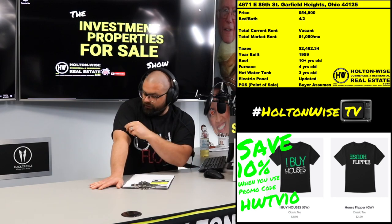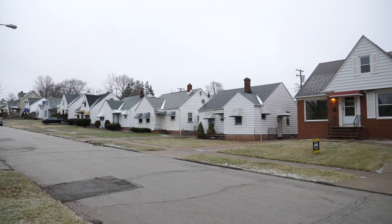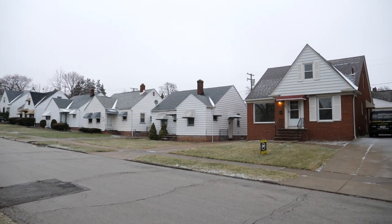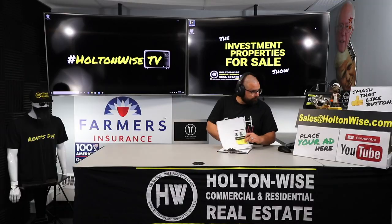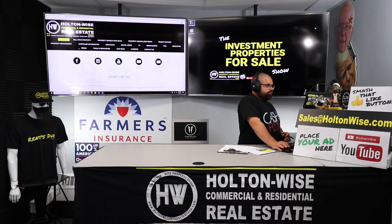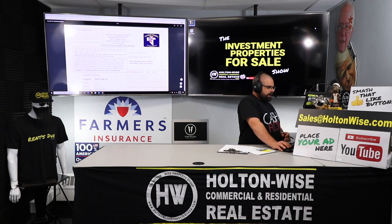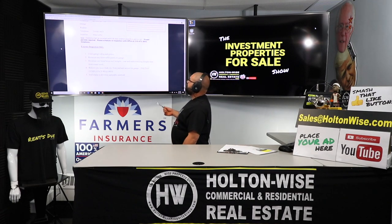We've been waiting to release this video and launch this property for sale until we got all our information. So because of COVID-19, a lot of things were shut down, but that is done right now. So we finally got everything ready for you guys. And that point of sale — let me pull that up on the screen. It's pretty much nothing.